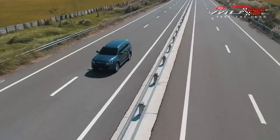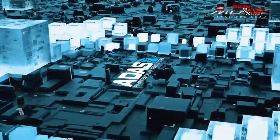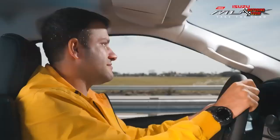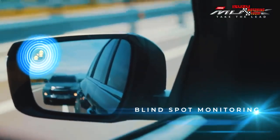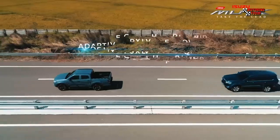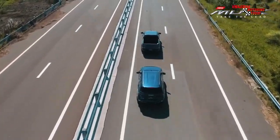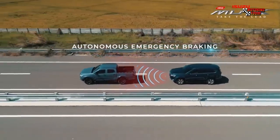On top of that, any family vehicle is not complete without the best safety features. And with the new MU-X, you can get 5-star safety with its active and passive safety features, as well as the advanced driver assist system or ADAS with smart duo cam, so your family can be assured to have a more comfortable and safer drive going to your destination.